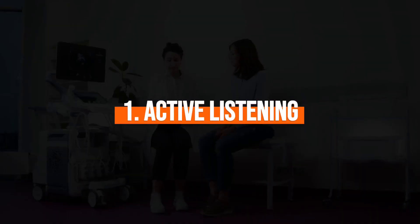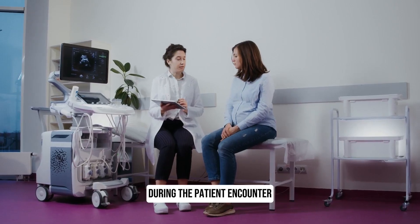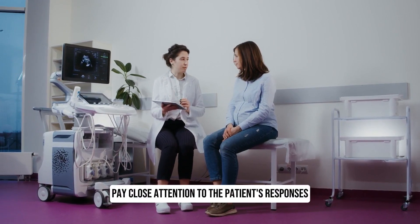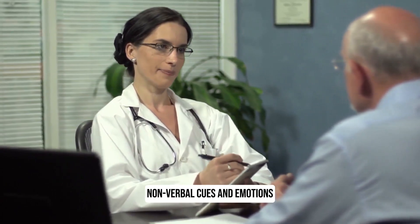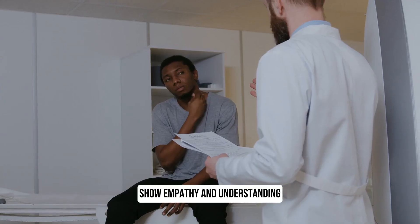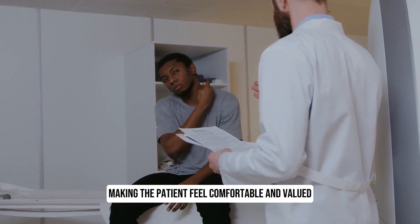1. Active listening. Demonstrate excellent listening skills during the patient encounter. Pay close attention to the patient's responses, non-verbal cues and emotions. Show empathy and understanding, making the patient feel comfortable and valued.